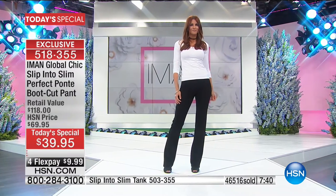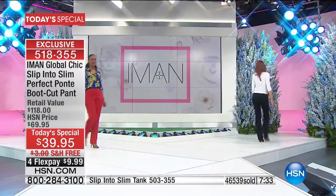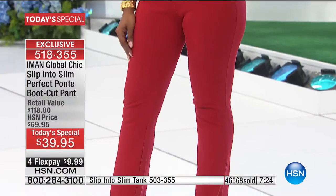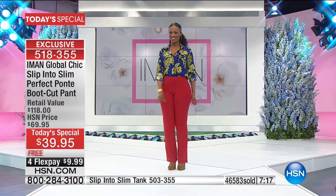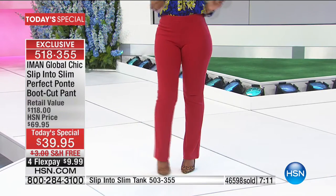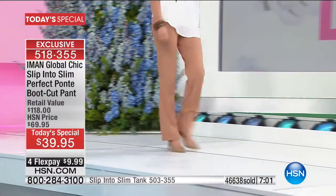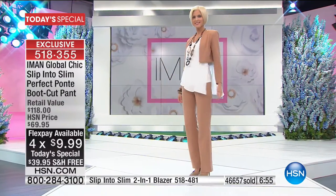Every time you put these on, you'll look great. Over a thousand people are joining us — if you can, shop via the HSN app. The retail value is $118, and you'll understand that when you put them on. Today only: $39.95, free shipping and handling for the first time ever, plus four FlexPay on the HSN card.